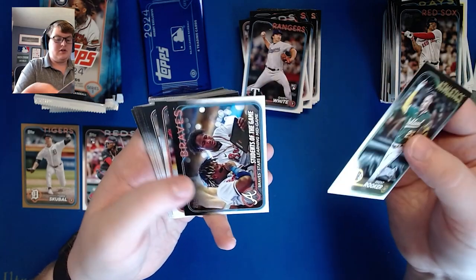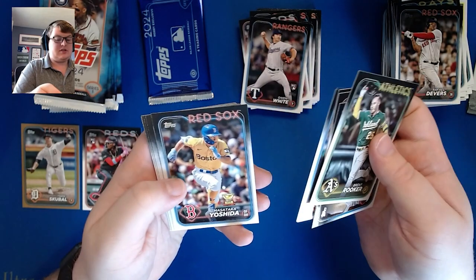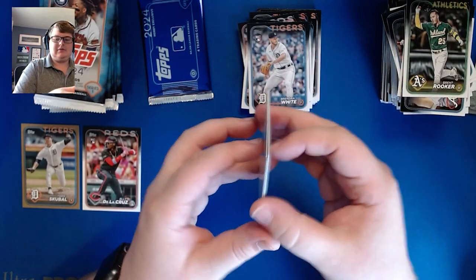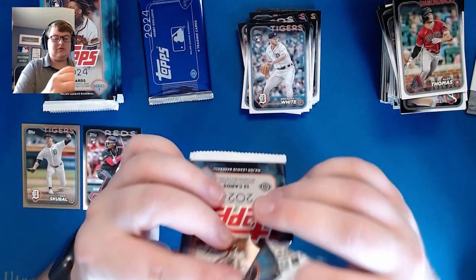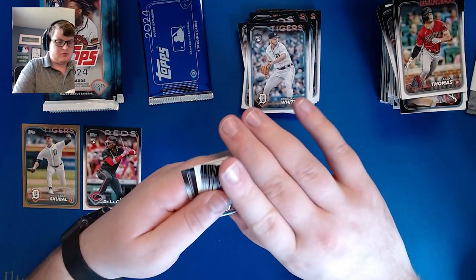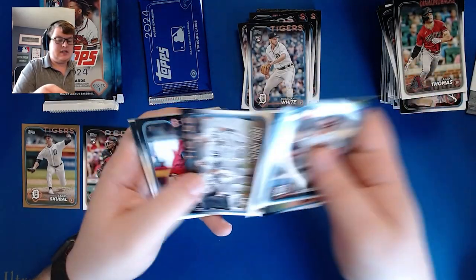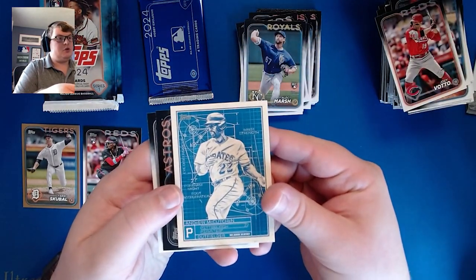Brent Rooker, Students of the Game, Jake Fraley, Ke'Bryan Hayes, Bo Naylor future stars, Masataka Yoshida, Matt Wallner, Brennan White, Thomas Nance, Royce Lewis, and Luke Raley. Then Riley Green, Juan Freed, Alec Marsh rookie, and Andrew McCutcheon Blueprints card — I like that a lot.